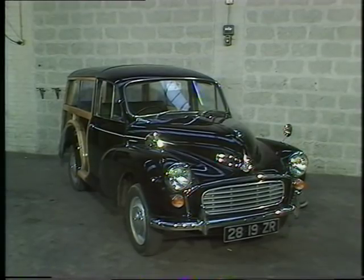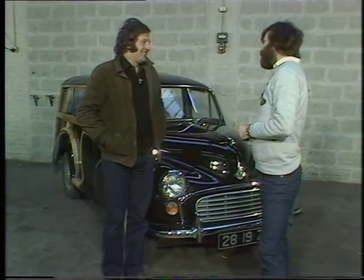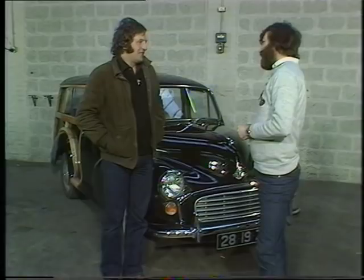Like this beautiful Traveller that's been restored by Charles Ware's Morris Minor Centre in Bath. Charles, hello. What sort of people drive the Morris Minor nowadays?